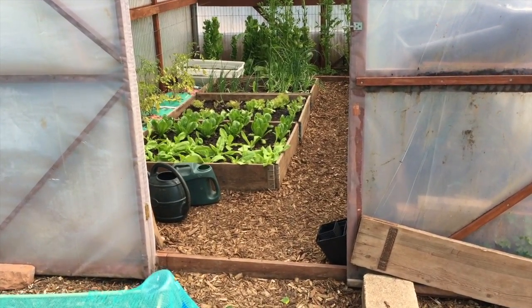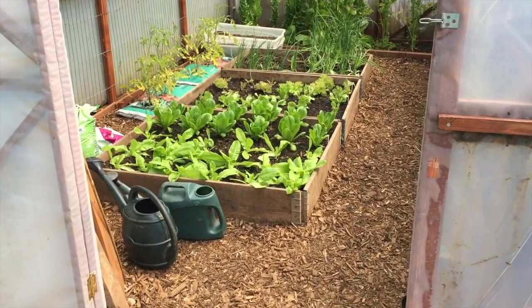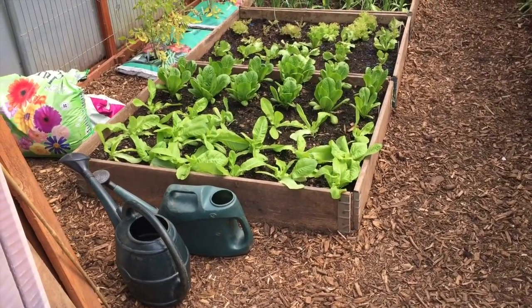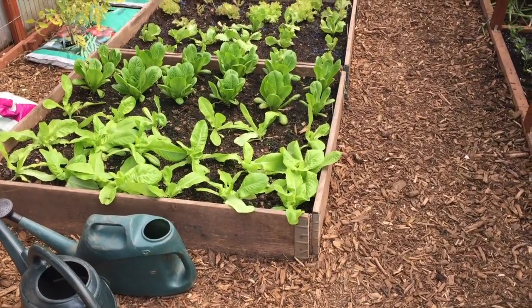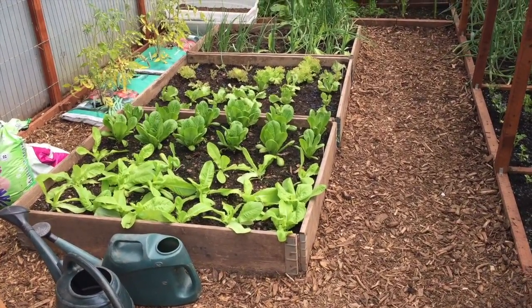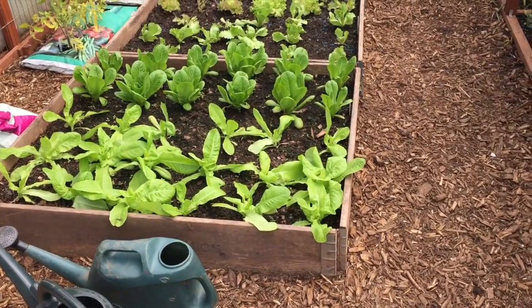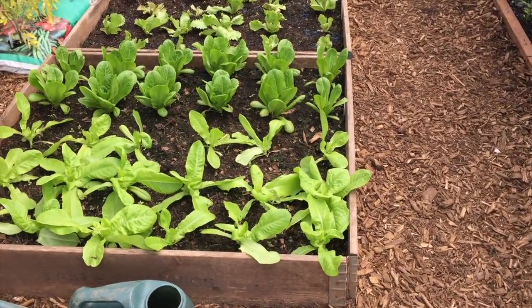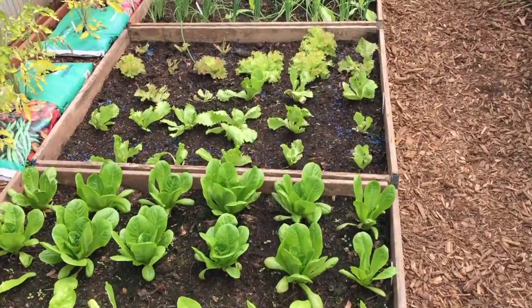And of course I couldn't complete a tour without going inside the poly house — one of my favourite places on the plot. It was only built last year and it's made such a difference to how I'm able to grow things. I've got raised beds in the middle mainly filled with my own homemade compost, and in there you can see lettuce — these are the ones that will follow on from the ones you saw outside at the beginning. Same varieties: Little Gem, All The Year Round, Lakeland, and Lola Rosa. They're doing great.